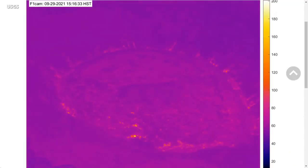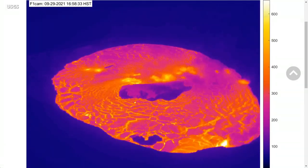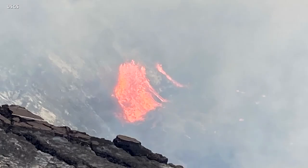Animated thermal webcam images taken between 2:45 p.m. and 5:45 p.m. recorded the start of the eruption. Lava flows have covered most of the crater floor, and the solidified island created during the last eruption is visible in the center. At approximately 4:43 p.m., another vent opened on the west wall of the crater. The vent area and lava fountain can be seen through volcanic gas in this photo.